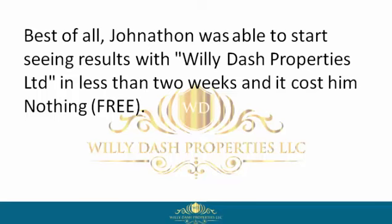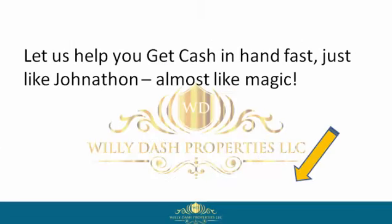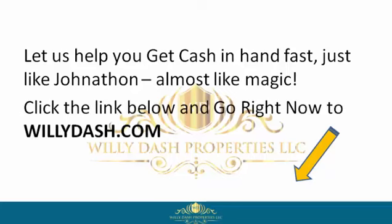And it cost him nothing — free. So if you want to be like Jonathan, reclaim your power by signing up with Willie Dash Properties Limited now. Let us help you get cash in hand fast, just like Jonathan — almost like magic. Click the link below and go right now to willydash.com.